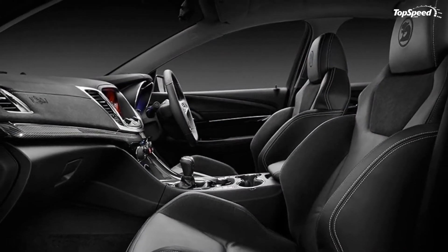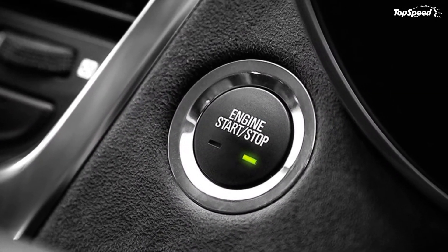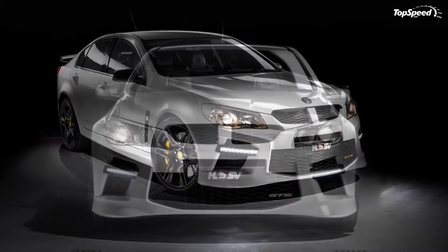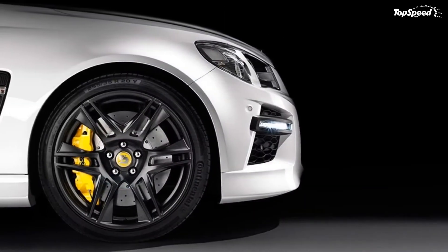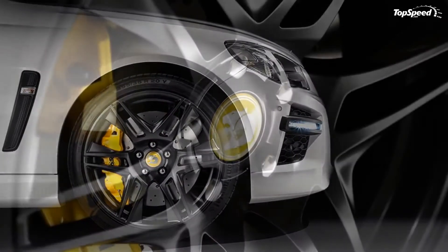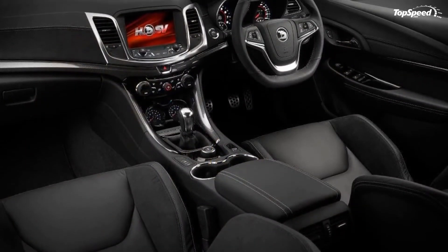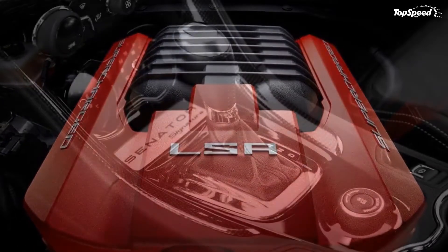Optional interior features include HSV performance leather seats in red hot trim with 8-way power front seats. The GTS version is powered by a 6.2-liter supercharged LSA V8 engine that delivers a total of 430 kilowatts (576 horsepower) and 740 newton meters (545 pound-feet) of torque.